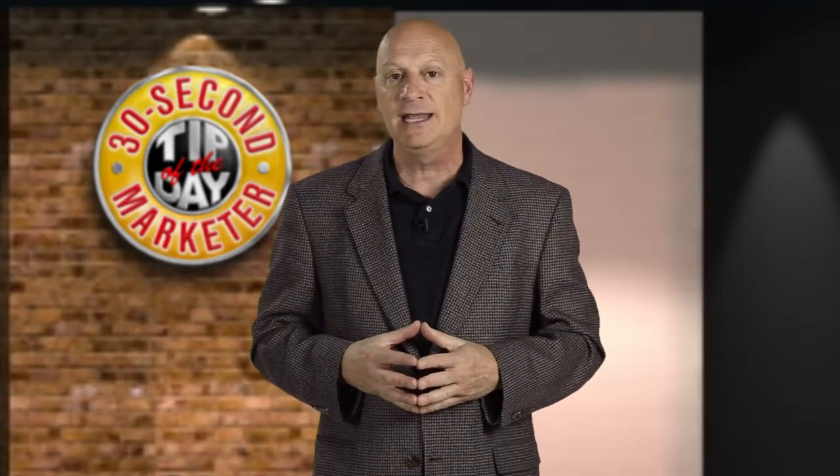In fact, there are 10 reasons or 10 different offer styles. I'm going to share with you six of them now and four more in the next tip.